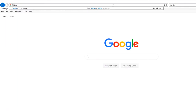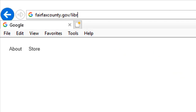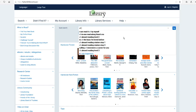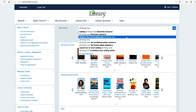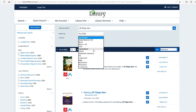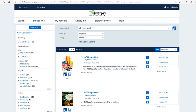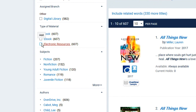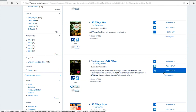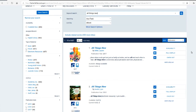First, access the library's homepage by entering fairfaxcounty.gov/library into a web browser. Scroll down and select the New Catalog icon. Enter the title, author, or subject in the Quick Search box and click on the Search icon. To narrow your search, select e-book under the Limit By drop-down menu and click on the Search icon. You can also navigate to the filters in the left column and select Electronic Resources. The first search result offers an e-book through OverDrive, based off the icons listed below the book's cover. If you see the Place Hold tab, then the item is not immediately available. You can select to hold the item and you will receive a notification when it is available.